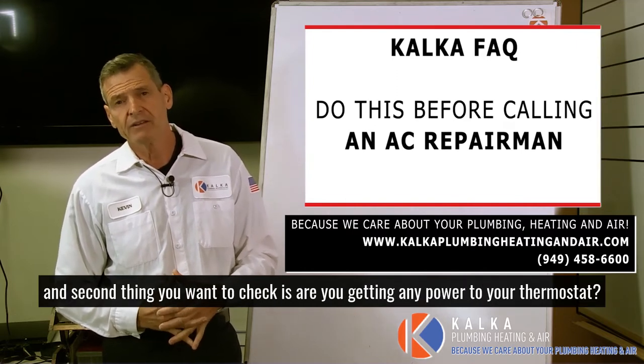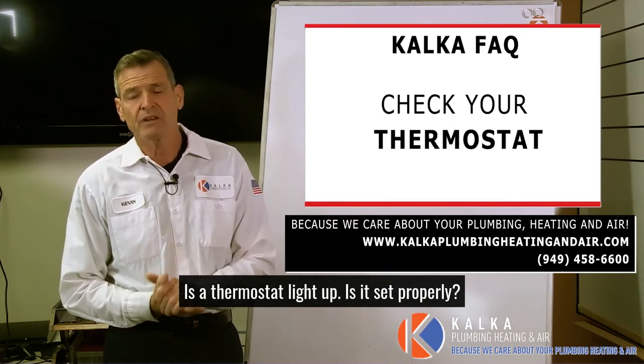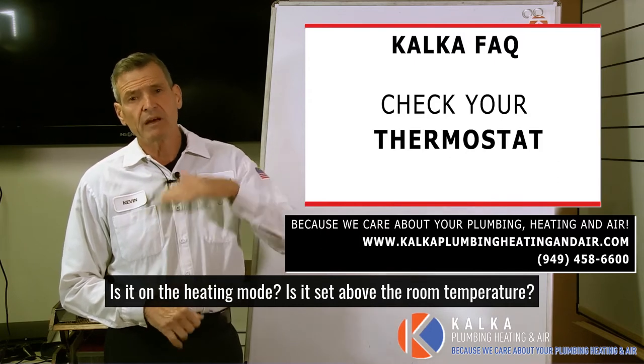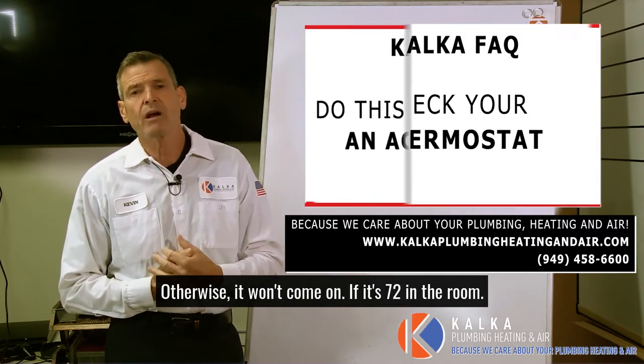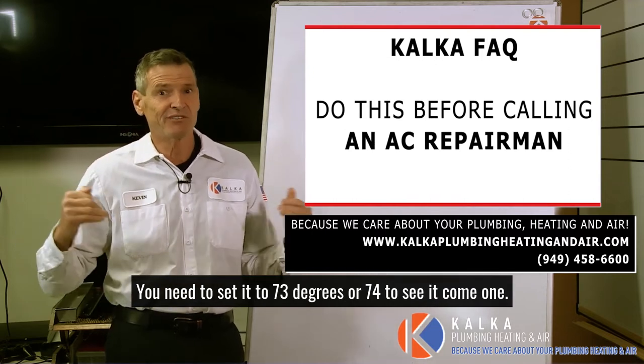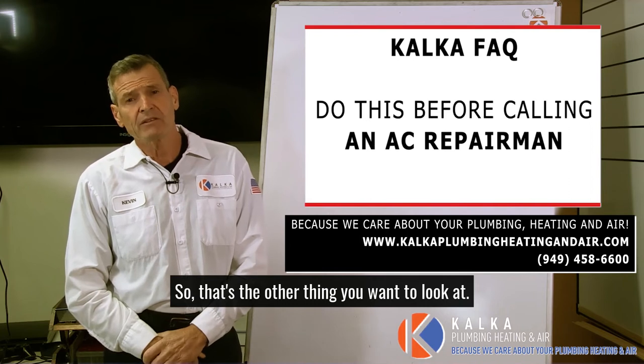The second thing you want to check is: are you getting any power to your thermostat? Is the thermostat lit up? Is it set properly? Is it on heating mode? Is it set above the room temperature? Otherwise it won't come on. If it's 72 in the room, you need to set it to 73 or 74 to see it come on.